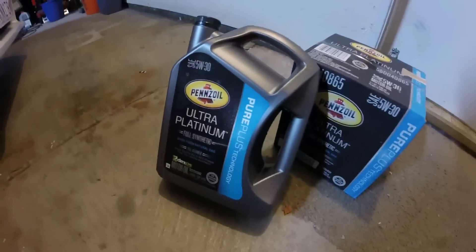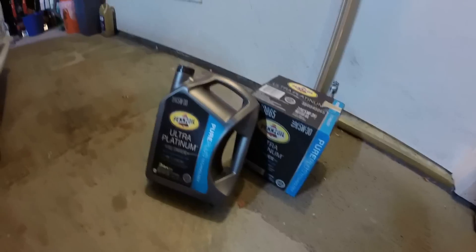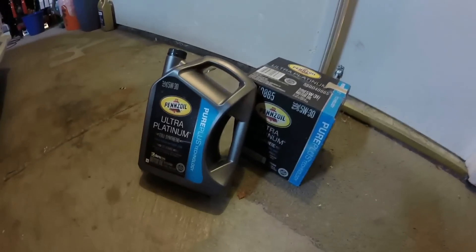Check it out. I got some Ultra Platinum Penzoil. I'm finally making the move from my Subaru oil. There's just a quart left in here for top ups, and I got the Forester oil change coming soon. The more I read, everybody just says the Subaru oil just doesn't last long at all.